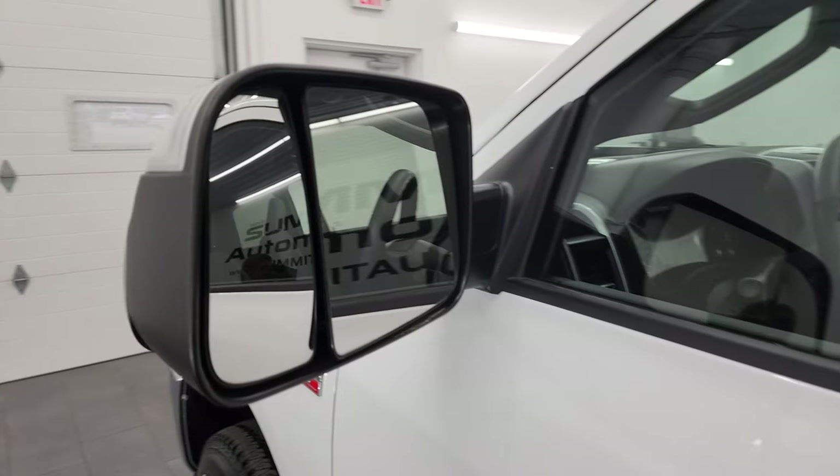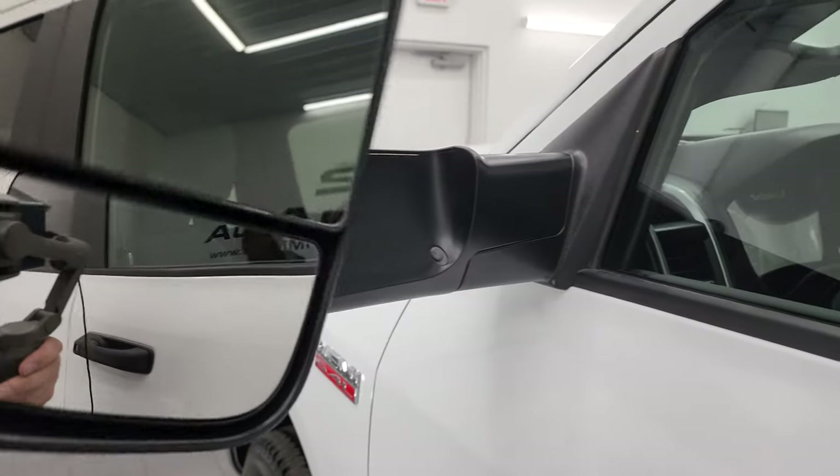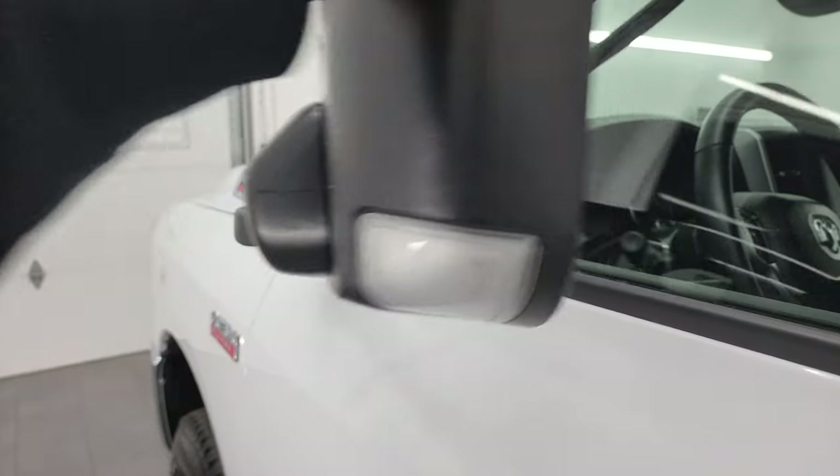It does have the heated fold-up tow mirrors with built-in directional signals. They fold up and in like so.